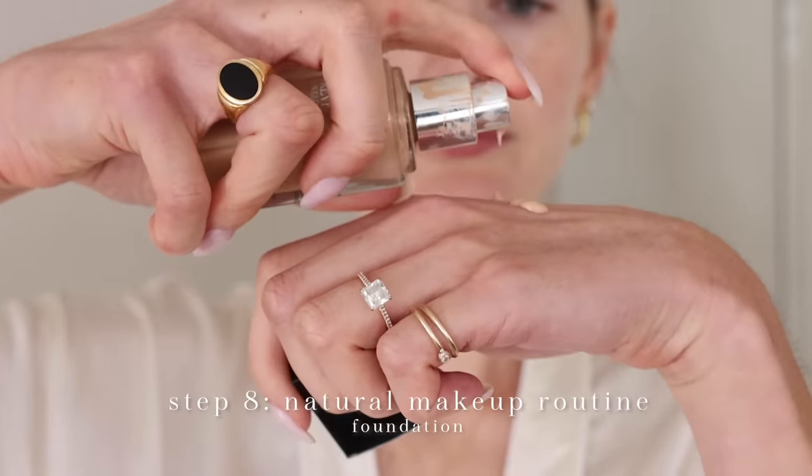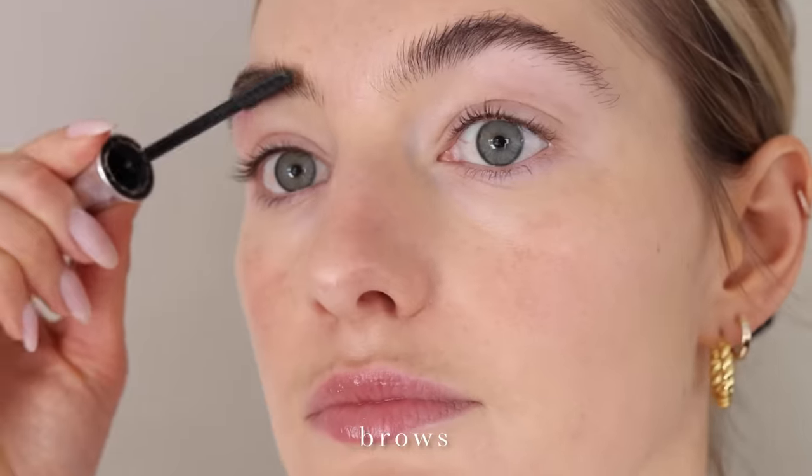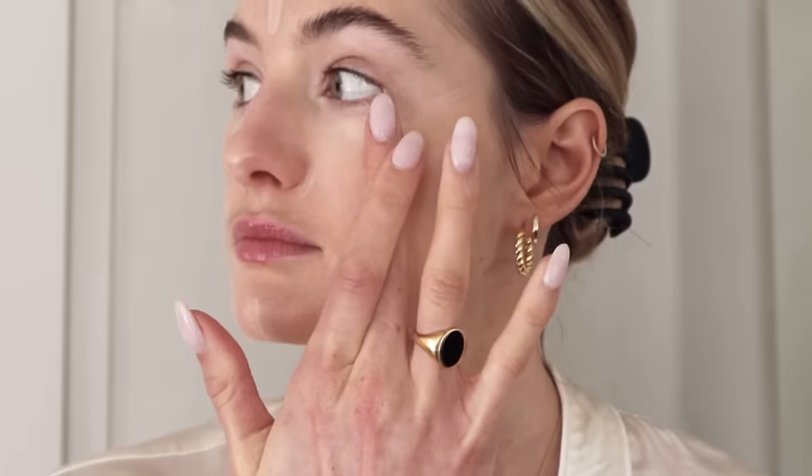Then I apply a very small amount of foundation — I just want to cover the spots but still keep it natural and a little see-through. I add a little bit of the Giorgio Armani concealer and tap it with my finger. It makes a huge difference tapping it with my finger rather than using a big sponge — I feel it just covers so much better.